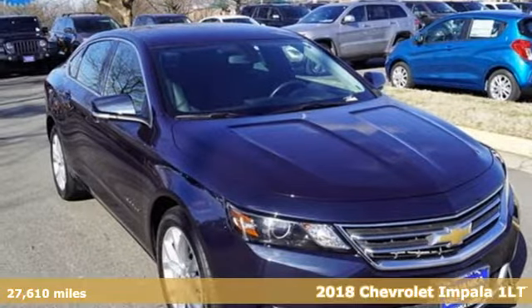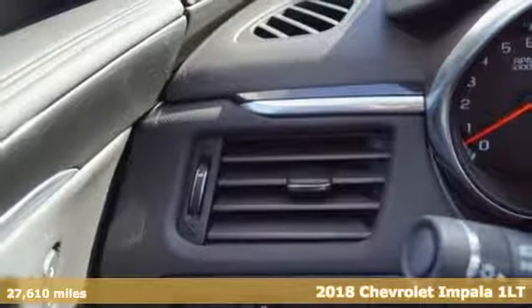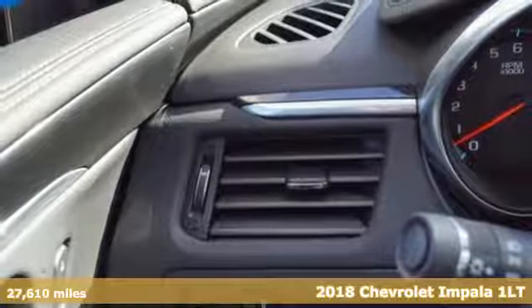Here's a 2018 Chevrolet Impala. Performance. Value. Durability. Chevy.